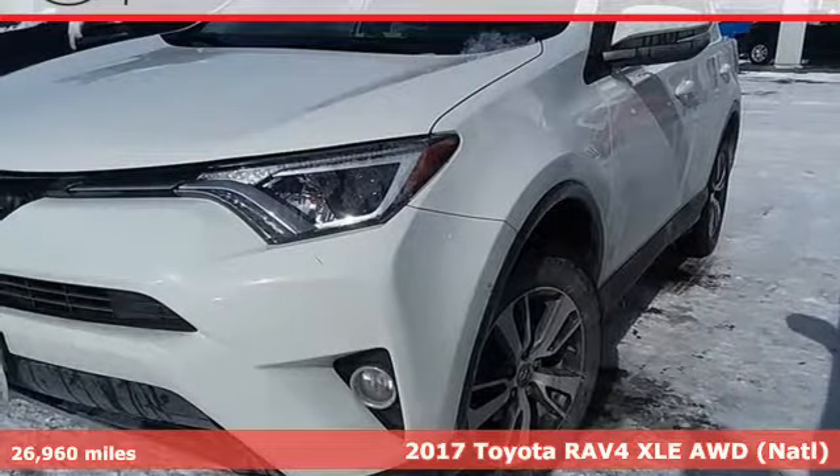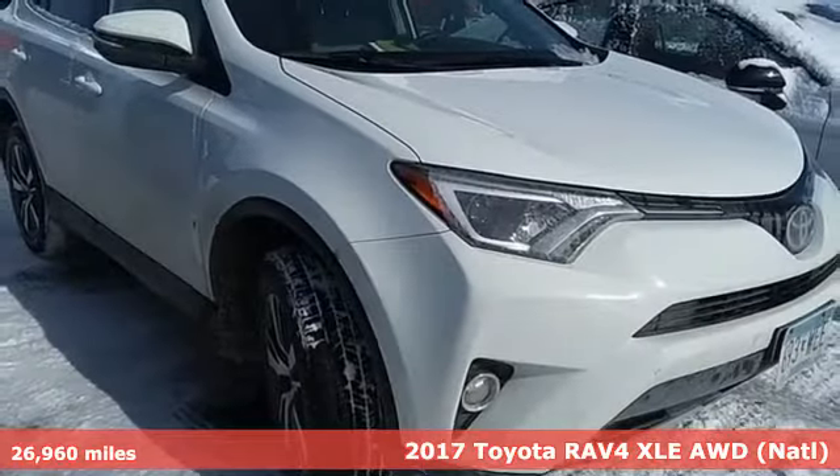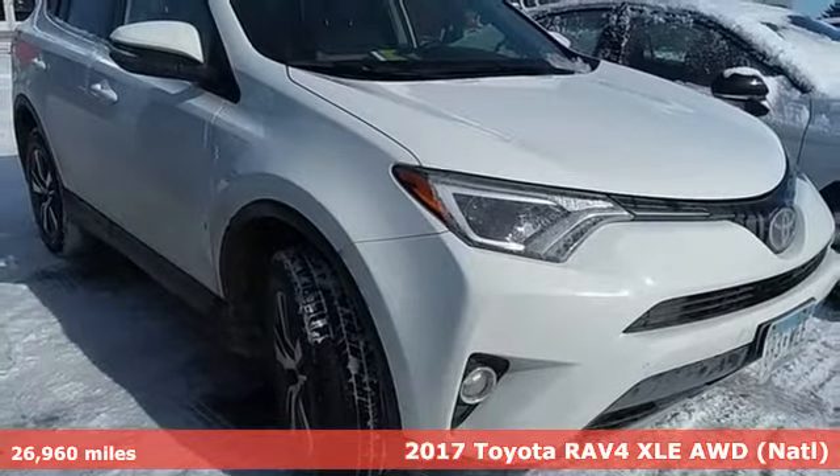It's a 2017 Toyota RAV4. When you're looking for comfort, convenience, and quality, you think Toyota.